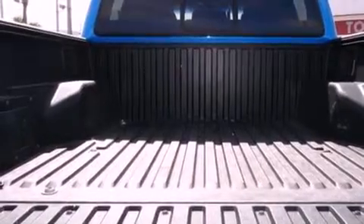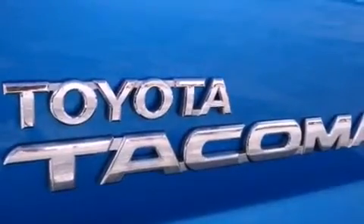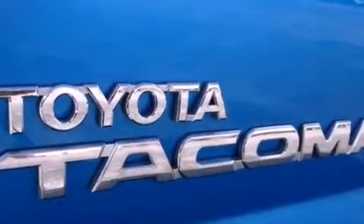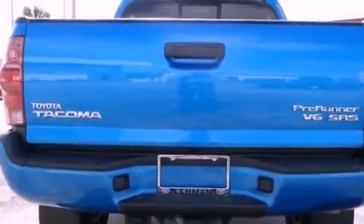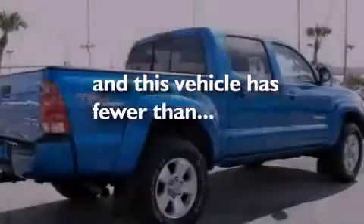All of the following features are included: a low tire pressure indicator, air conditioning, full power accessories, a CD player, an engine immobilizer theft deterrent system, a passenger side vanity mirror, an anti-lock braking system, rear seat childproof door locks, a rear split bench seat, and this vehicle has fewer than 49,000 miles on the odometer.